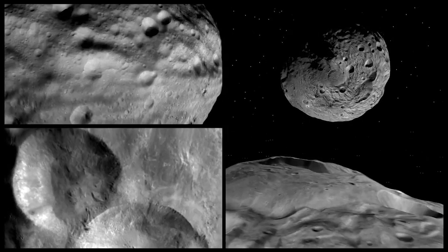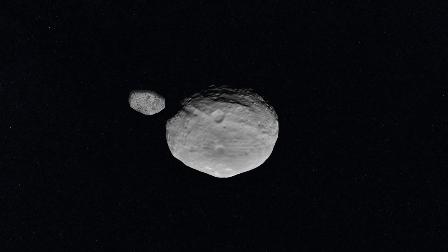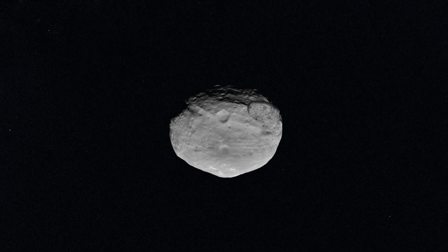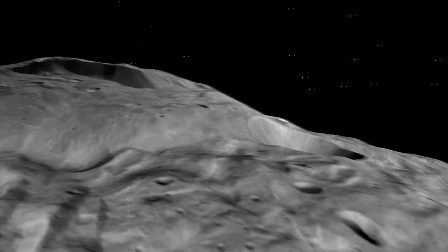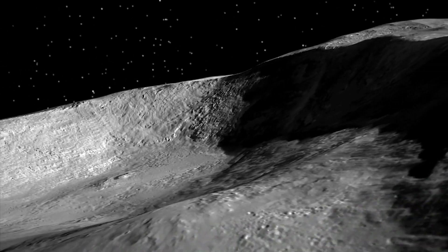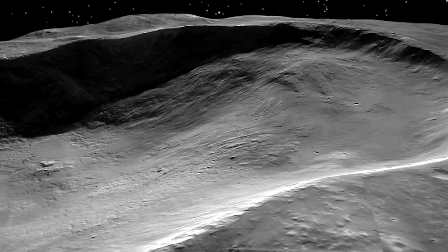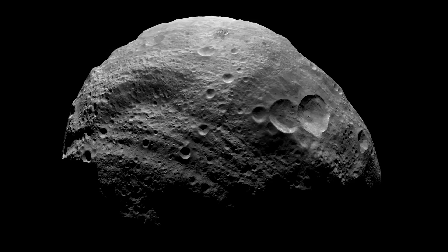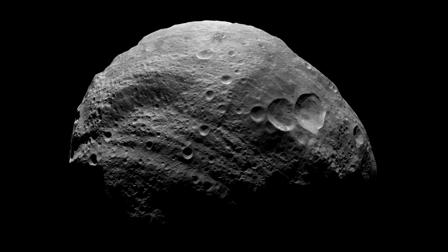Vesta was the first asteroid to have its mass measured. In 1966, a much smaller asteroid called Arete passed fairly close to it. Vesta's gravity shifted Arete's orbit slightly, allowing astronomers to calculate the larger asteroid's mass. As it turned out, Vesta is very massive — it makes up an estimated 9% of the mass of the entire asteroid belt.